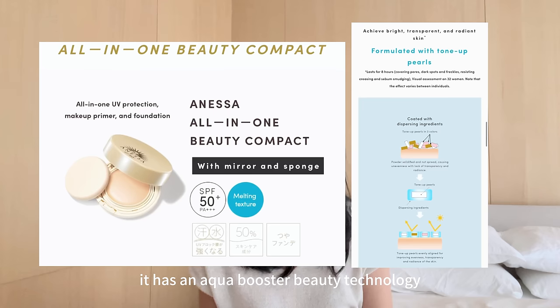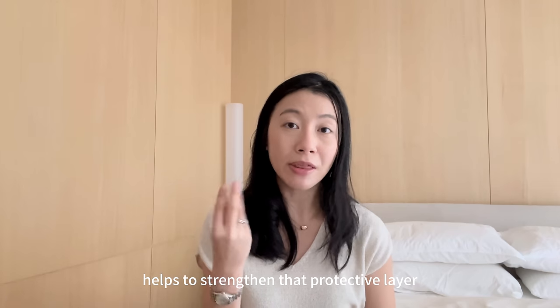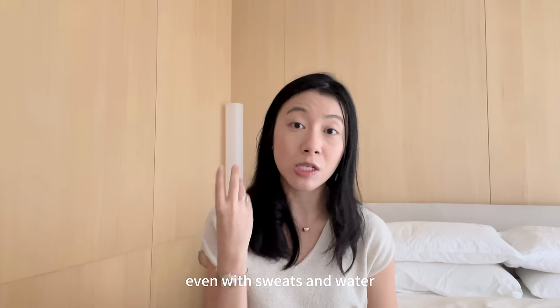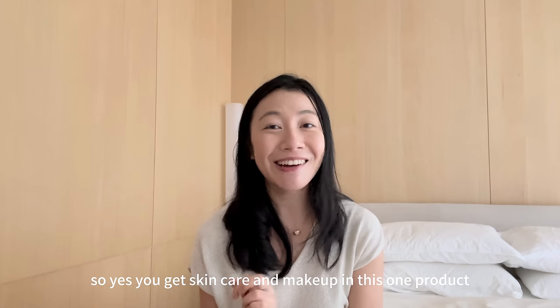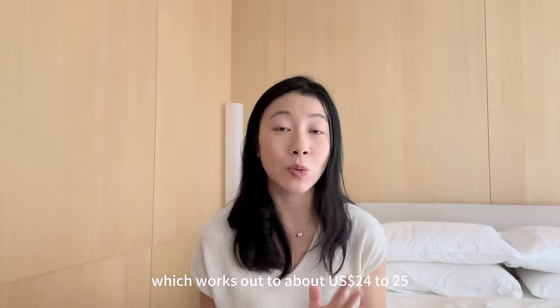It has an Aqua Booster Beauty Technology where it has sebum absorbing powder which gives you that beautiful finish, and at the same time helps to strengthen that protective layer even with sweat and water. So you get skincare and makeup in this one product. This product is going for 3,300 yen which works out to about 24 to 25 US dollars.